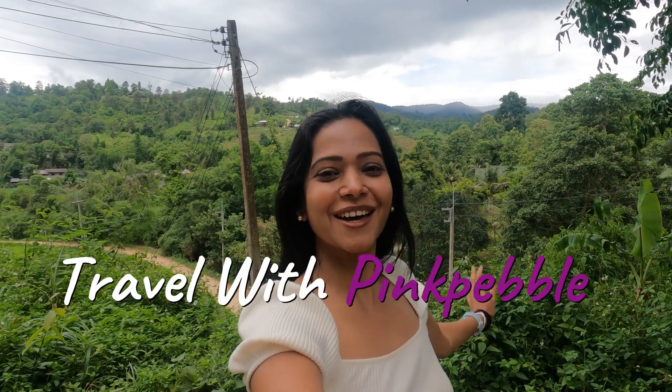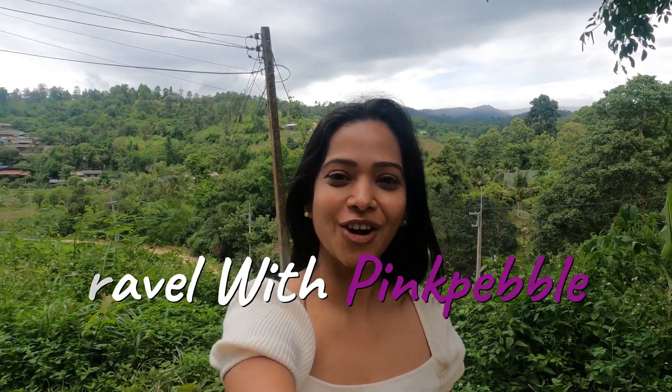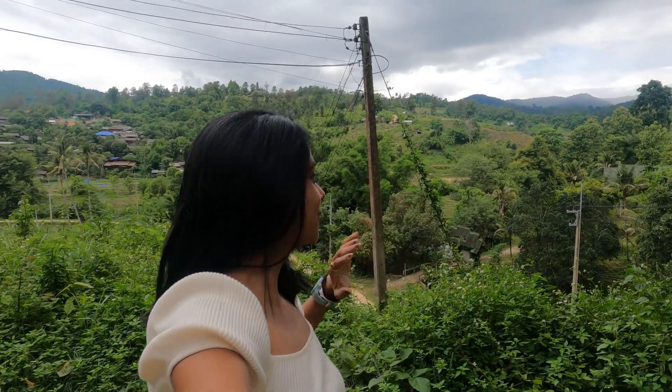Hey guys, welcome back to my channel. I am Sandhya, a travel and lifestyle vlogger. This vlog is part of my Thailand series — in case you haven't watched my other Thailand vlogs, go ahead and watch them now. This series is all about my stay in this beautiful resort called Chai Li resort in Chiang Mai. The resort is in the backdrop and I'm going to go check in shortly.